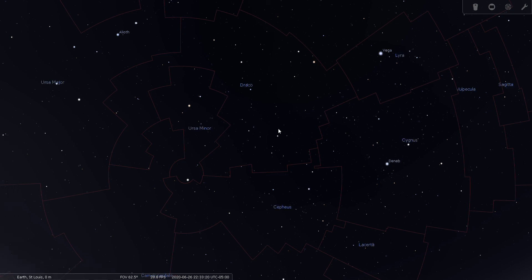That is my tour of the constellation Draco the Dragon. Good night and good seeing.